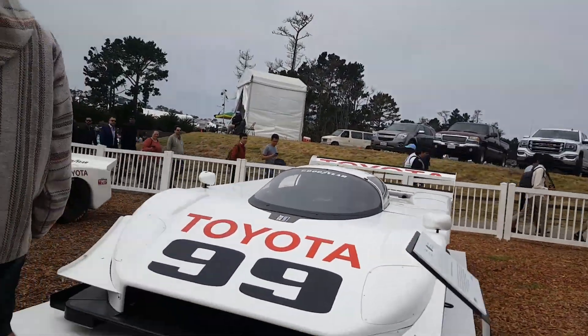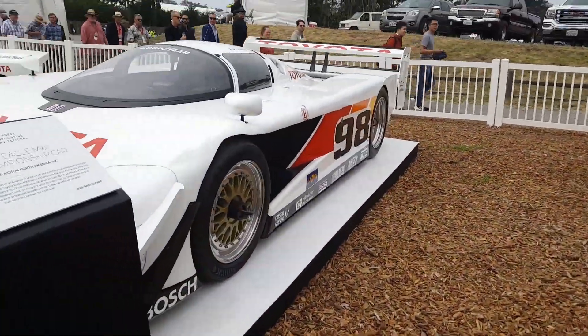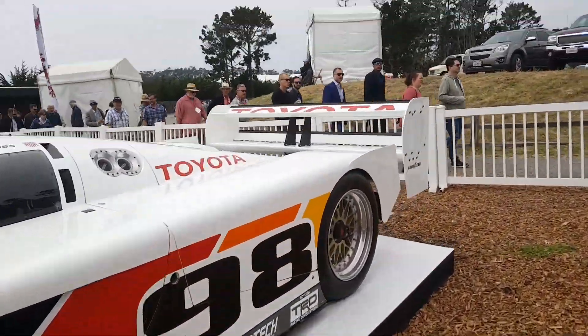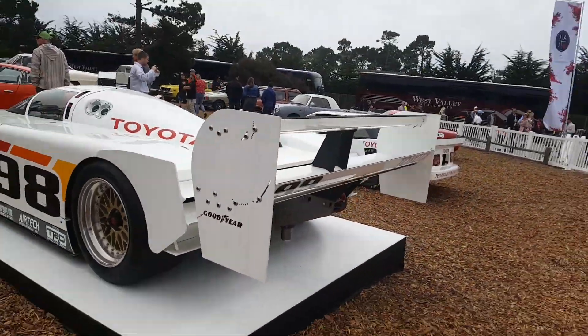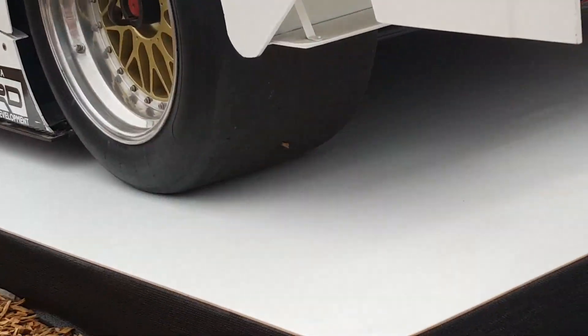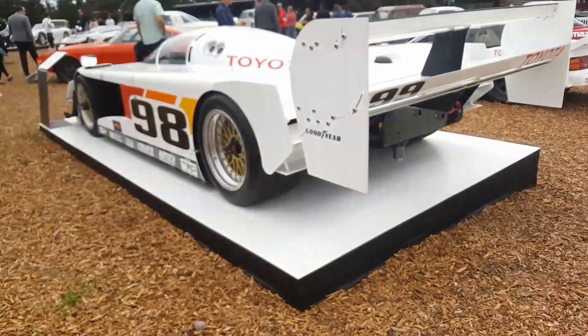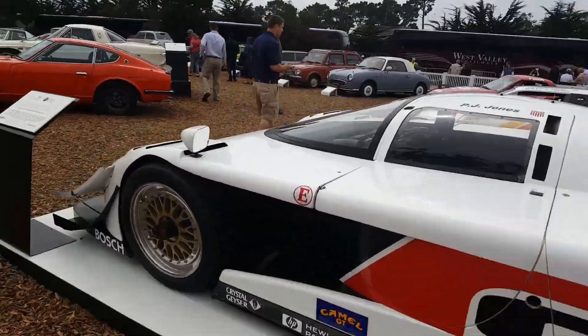This is a Toyota Racing Car 99. It's a Mark III, the GT3 championship car of 1993. It's all carbon fiber body, has insanely massive tires, and is a beautiful car. The aero on this thing is incredible.